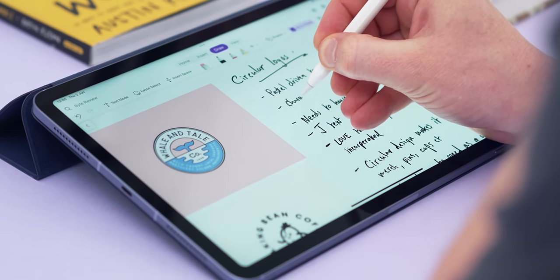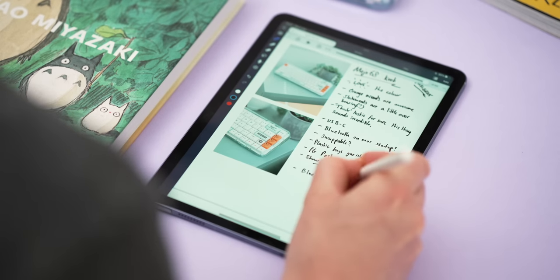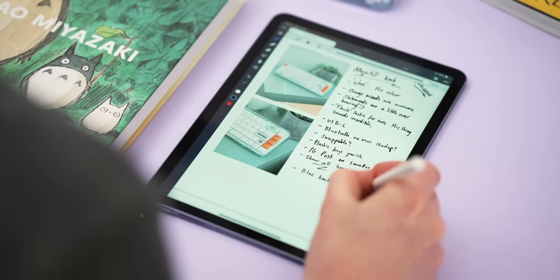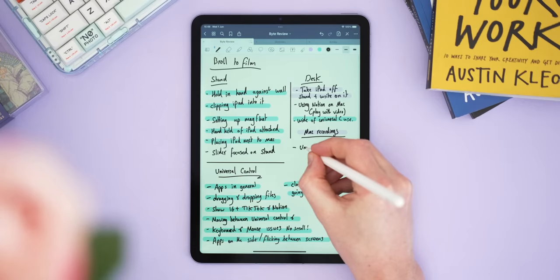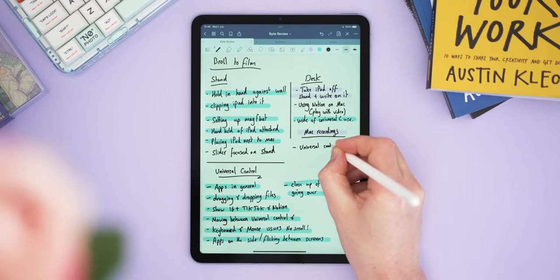It's been over a year since I looked at the best note-taking apps for the iPad, and a surprising amount has changed since then. Some beloved apps have gone to the subscription model, some have gone free to a point, and loads of new ones have popped up all over the App Store. Today I wanted to update my video from last year and give you a full rundown of the note-taking landscape on iPad, with my honest recommendations and a winner.